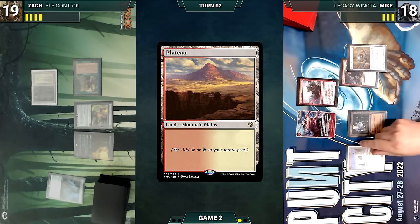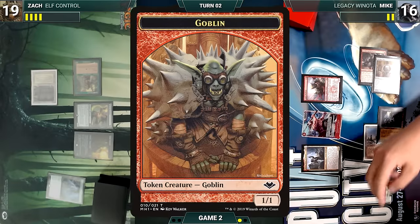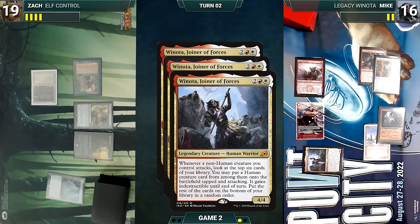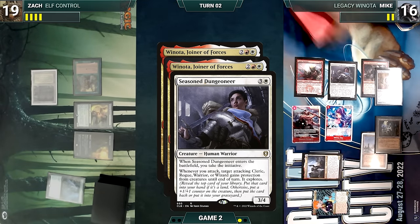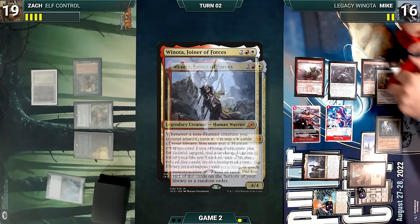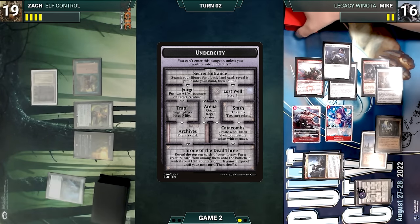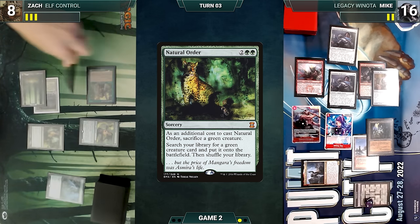Mike draws, plays a Plateau, and taps Ancient Tomb to cast Winota Joiner of Forces. He moves to combat — Legion Warboss triggers creating another Goblin. He attacks Zach with Warboss and two Goblins. Winota triggers three times and Legion Warboss triggers — Warboss mentors one Goblin giving it a +1/+1 counter. Winota's triggers resolve: Mike looks at the top six, putting Seasoned Dungeoneer onto the battlefield tapped and attacking. Dungeoneer enters — Mike takes the initiative and ventures into the Undercity fetching a Mountain. Mike looks at the next six failing to find, then the last six, putting another Seasoned Dungeoneer onto the battlefield tapped and attacking, and ventures into the Forge putting two +1/+1 counters onto his Goblin. Zach declares no blocks, takes the damage.